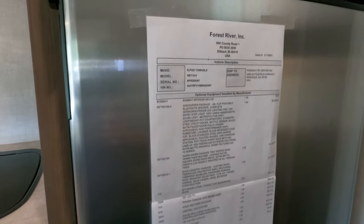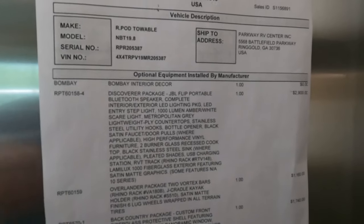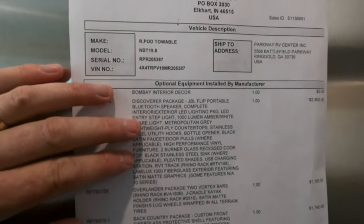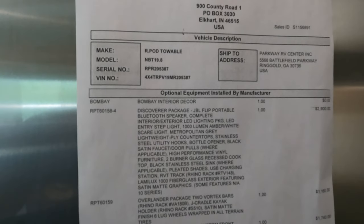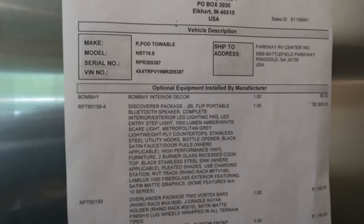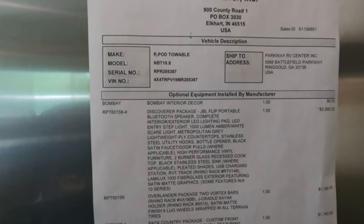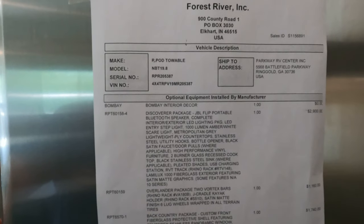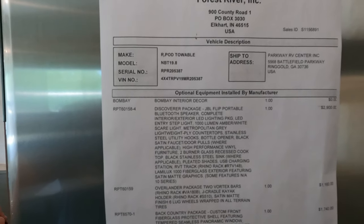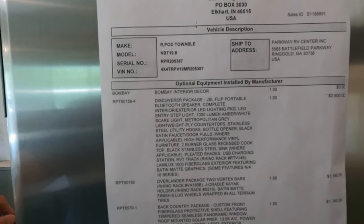Not many places give you a two-page window sticker because of all the extra options. Of course the Bombay interior color — like I ordered with all of them. It's got the Discover Package with the JBL portable Bluetooth speaker, complete LED lights inside and out including the step light and interior lighting, lightweight ply countertops, stainless steel utility hooks, a bottle opener, and a two-burner recessed glass cooktop.